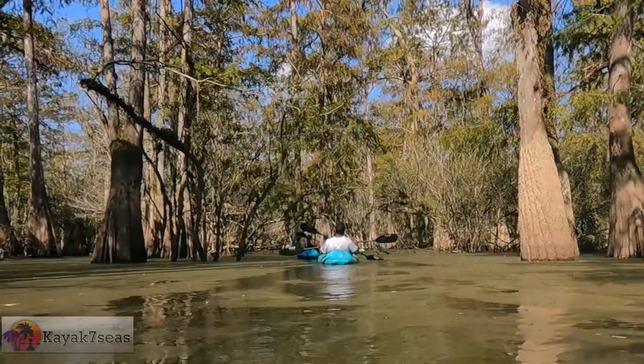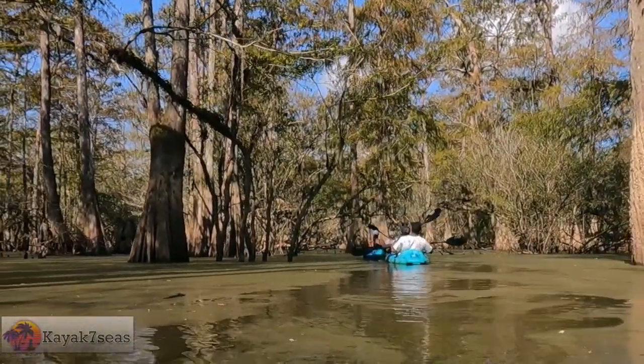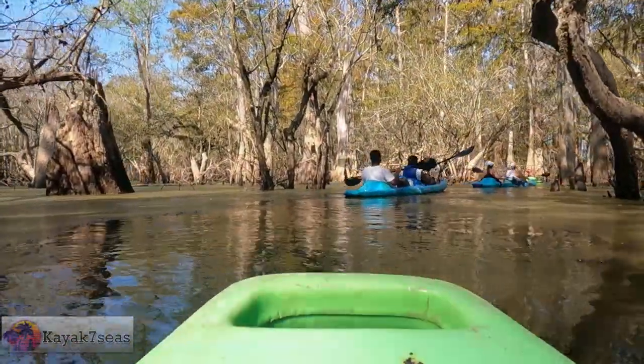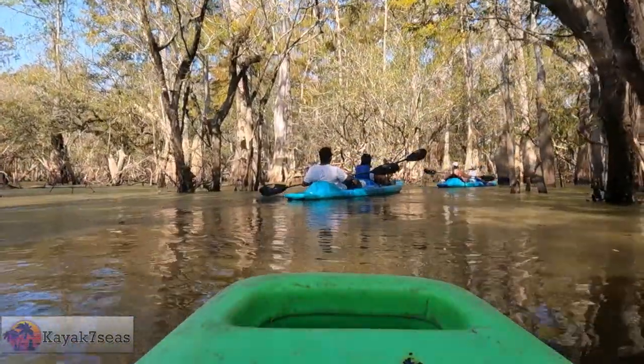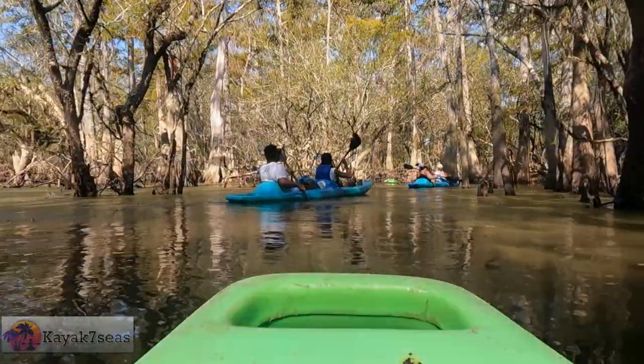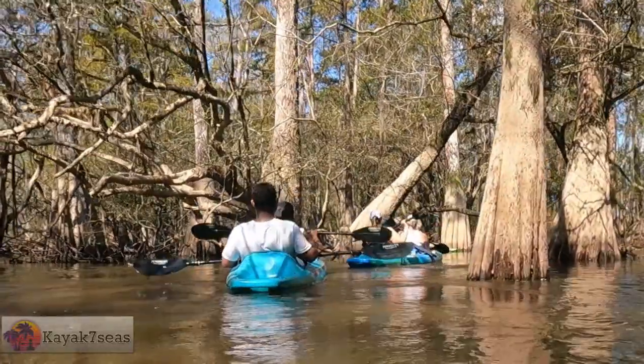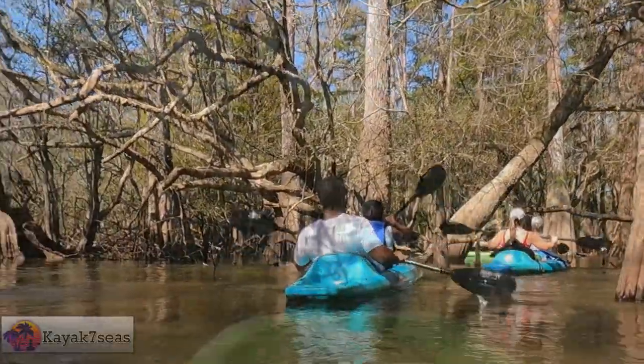We're about to get into the swamp — this is a really good show. We're going to go through single file, one at a time. You guys follow where I'm going, because I'm just going to be maneuvering around the trees, and at some places it will be like threading the needle. This area, with all the old cypress trees, was amazing and certainly fun to navigate around.